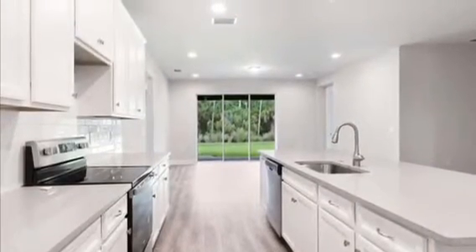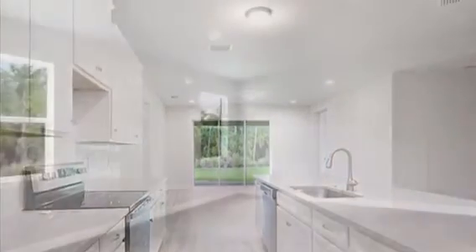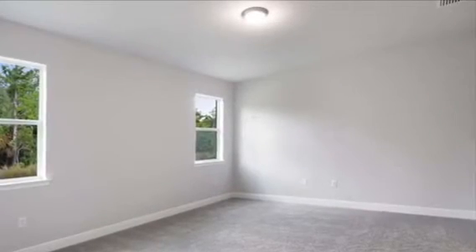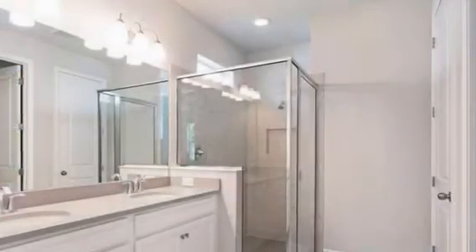To the left is a beautiful kitchen with white cabinets and quartz countertops. Across from that you'll find the dining room and then the great room.